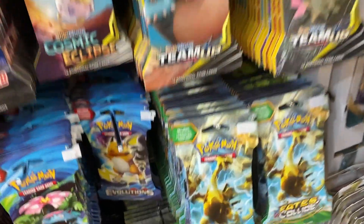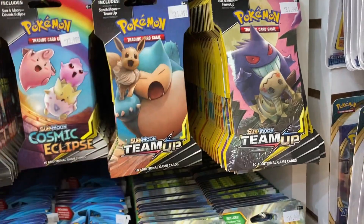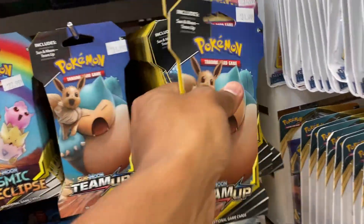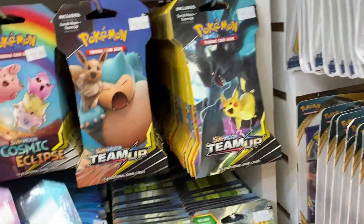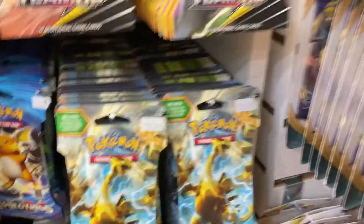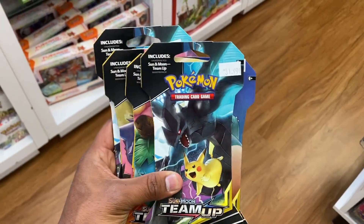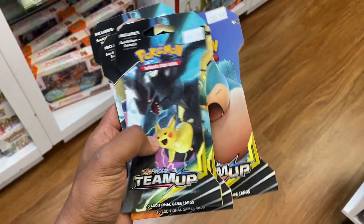I think I've made up my mind — I'm going to get some Sun and Moon Team Up packs. I've never opened these before, so I'm going to grab five of them even though they are a little pricey. Alright, got my five Sun and Moon Team Up packs — I'm going to buy these and I'll see you guys at home.